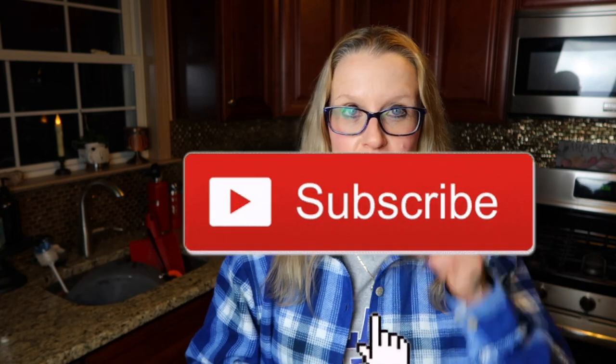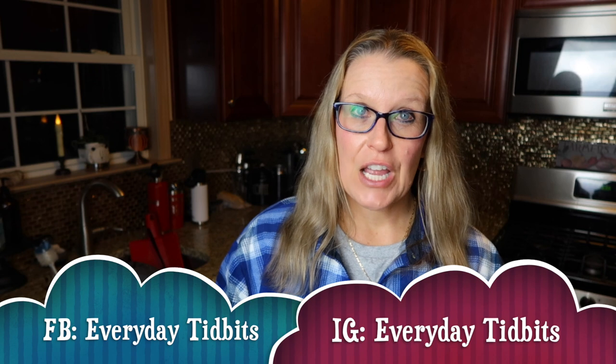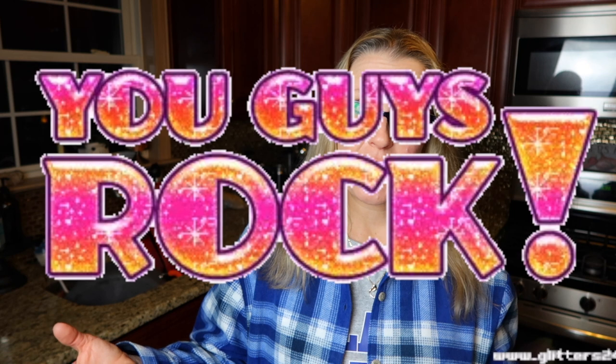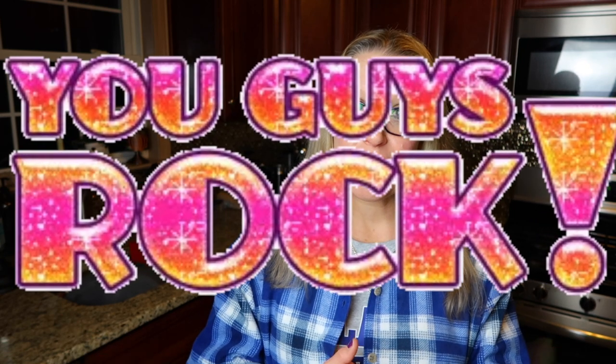That's it for eating today. Thank you so much for coming along with me. I appreciate all your support. Please hit that subscribe button down below and hit the bell notification so you're notified every time I post. Follow me on Instagram at everyday underscore tippets and Facebook at everyday tippets. I hope everyone's being safe out there and I'll catch you guys in the next one. Bye!